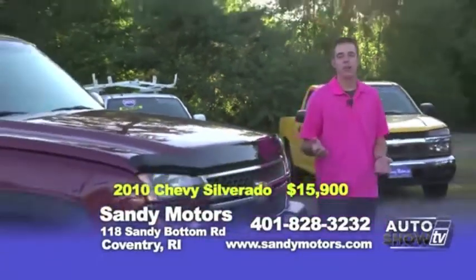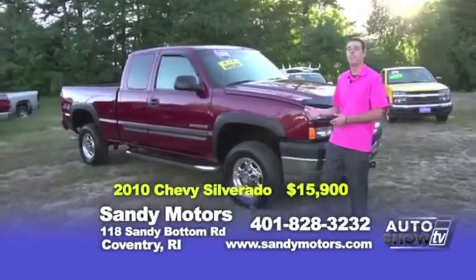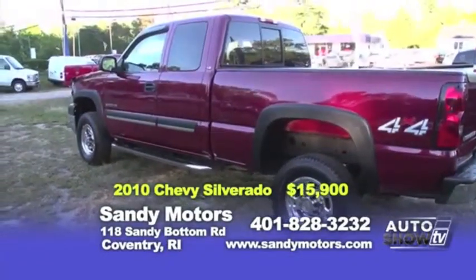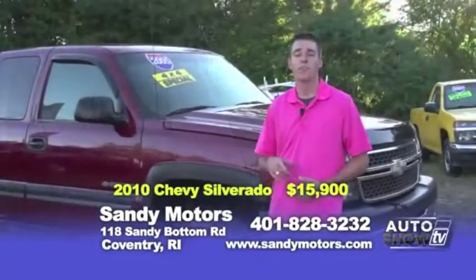Looking for that heavy-duty truck for work, for play, or to pull something? Take a look at our 2005 Chevy Silverado 2500 HD. This 2500 has low miles — only 79,000. Stop in today and take a test drive. You could be driving home in this nice Chevy for only $15,900.